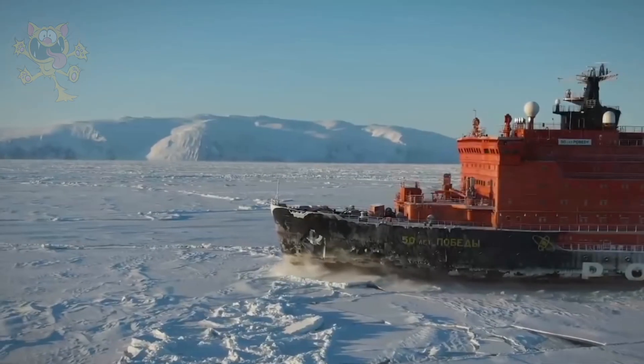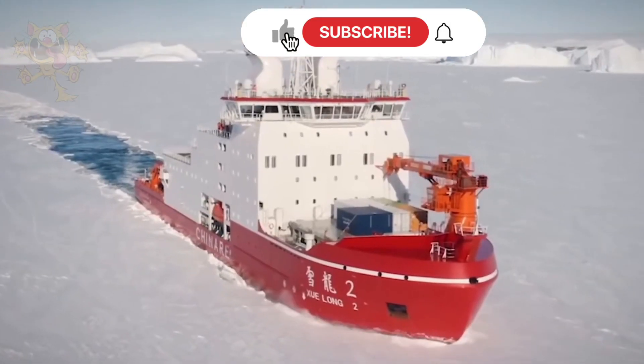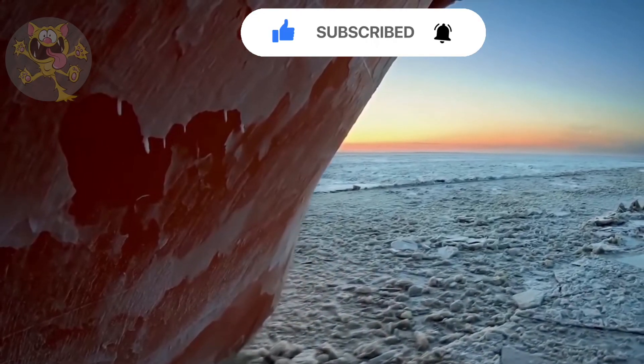If you enjoyed this video, give us a like and check out the rest of the channel for more great videos. We'd really appreciate it if you'd consider subscribing to our channel. See you in the next one.